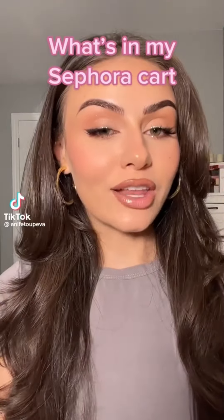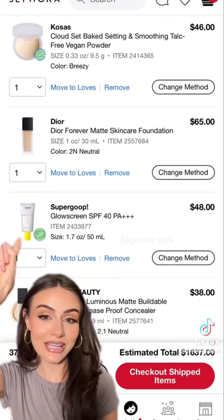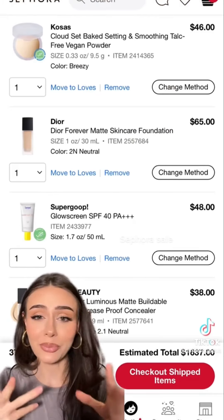With the Sephora sale in a couple of days, I thought it would be fun to do a 'what's in my Sephora cart' video. I won't be purchasing everything in my cart — this is just what I have in there and I have to narrow it down. Starting with a setting powder — I've heard amazing things about this and about the brand as a whole, so I really want to try it out for myself.